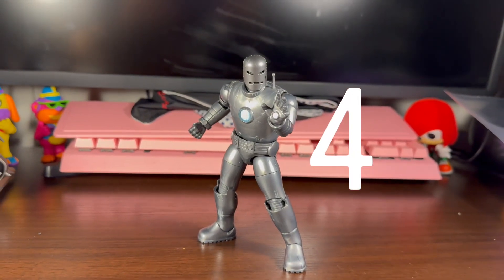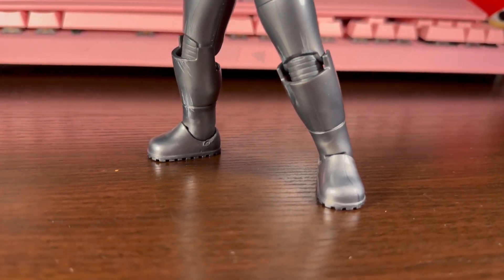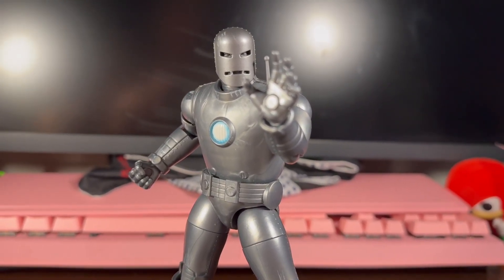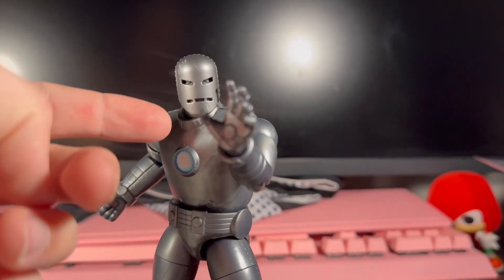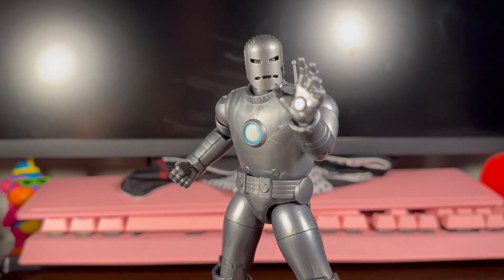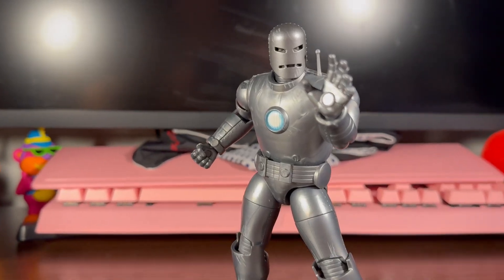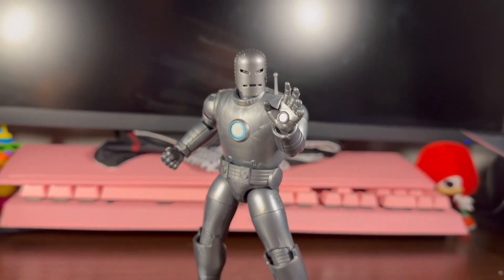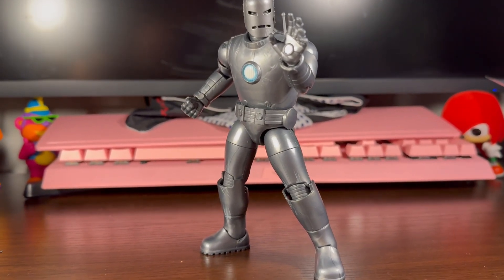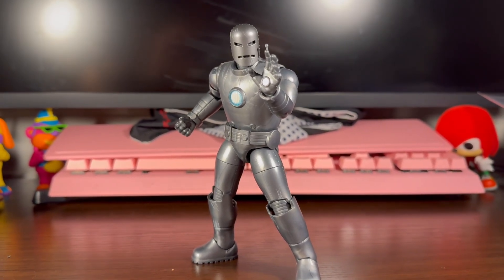At number 4, we got the Model 1 Iron Man. This guy was one of my favorite Iron Man figures that we got this year. I will be honest — if he had a removable mask or a different head where the mask was up to show a Tony Stark head, this guy probably would have gone up a little higher. But as it is, this is a great Iron Man. I've been wanting this suit for a long time and Hasbro delivered on it. I'm really happy about it. At number 4, Model 1 Iron Man.